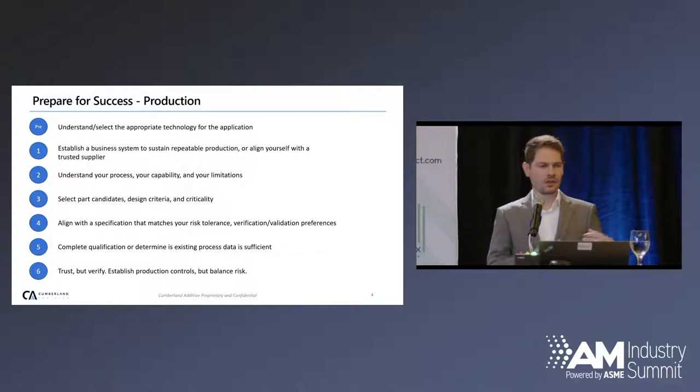Lastly, trust but verify. Now you've done all this qualification and you're ready to go to production. Can you just produce parts and send them straight to the field? In most cases, probably not. You have to decide what your threshold is and how much testing you're going to do in production.